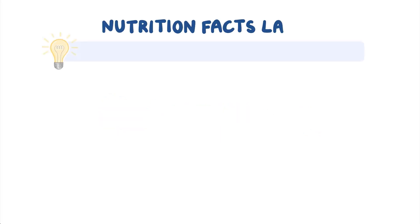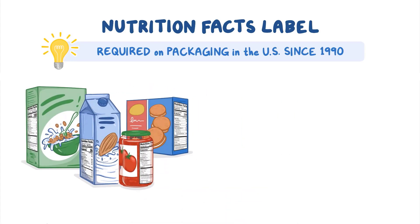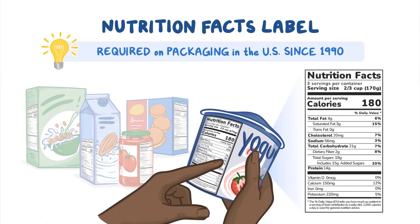Did you know that the Nutrition Facts label has been required on food and beverage packaging in the U.S. since 1990? This information can help us make healthier choices, but at first glance it might look a little confusing. To help us better understand the label, let's break it down.